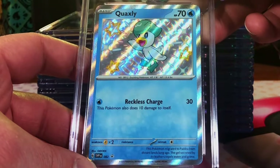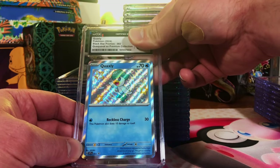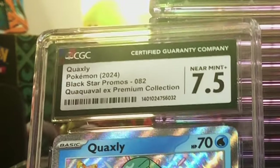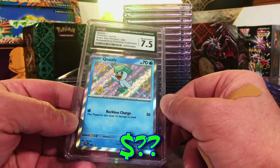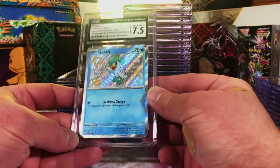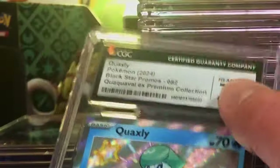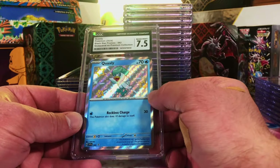Quaxly Baby Shiny — this is the promo from the Quaquaval EX Premium Collection. I gotta go with a 10. 7.5. Okay, that's a little suspect. I am looking at this and saw nothing that would warrant this low a grade. But hey, I'm not going to complain.